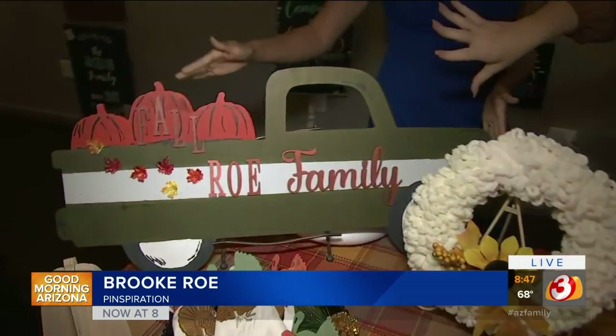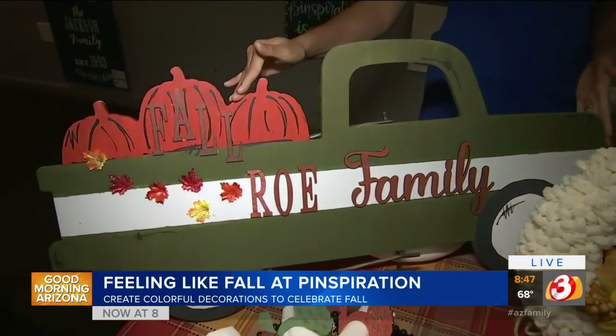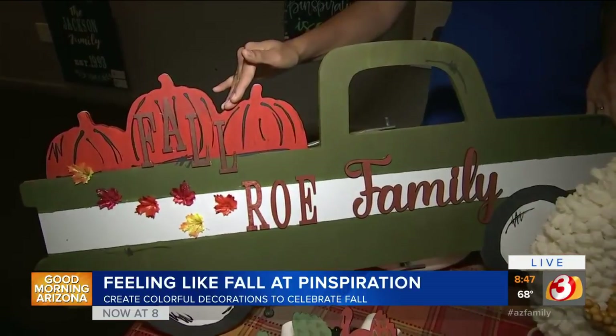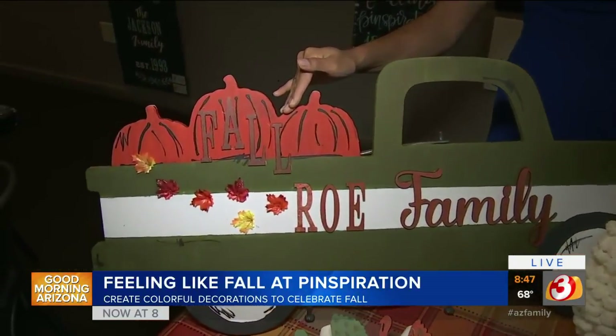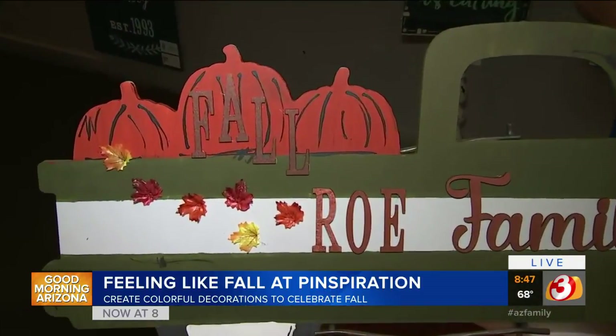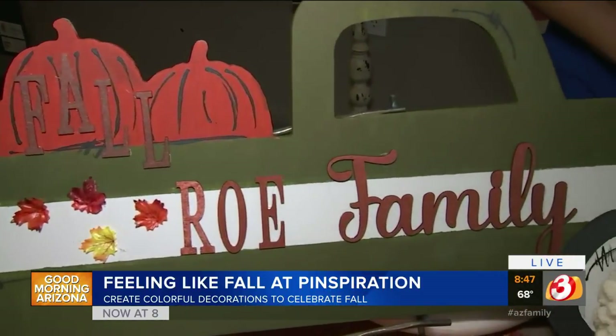What kind of Pinspiration can you explain? We've got some cool Pinterest-inspired home decor. If you're looking for something for the porch, I have this cool vintage truck option. It's just a wood cutout that you can personalize with your name — your last name. We have all the letters, and then you can add little embellishments. We added some fall leaves, but you can do whatever you want to make it your own.